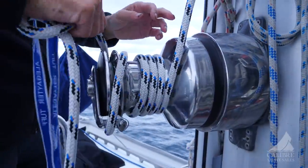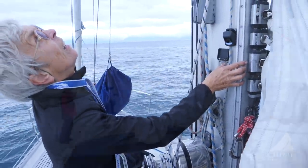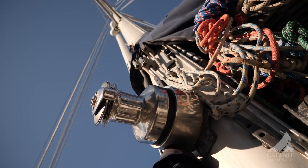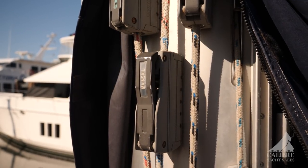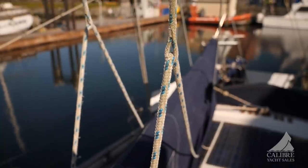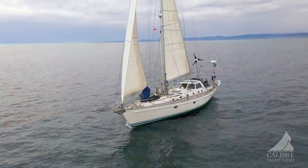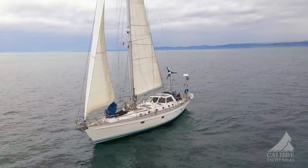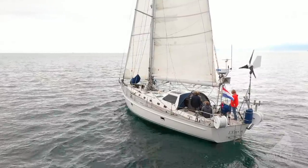There's an electric halyard winch here, which makes raising the sail so much easier. Notice the robust bat cars — it makes dropping or raising the sail a breeze. Every one of the lines has its own clutch, and when dropping, they fall right into the lazy jacks. The mainsail is currently removed but probably has another 20,000 nautical miles left on her. All of the other sails have been re-stitched and are good for another circumnavigation.